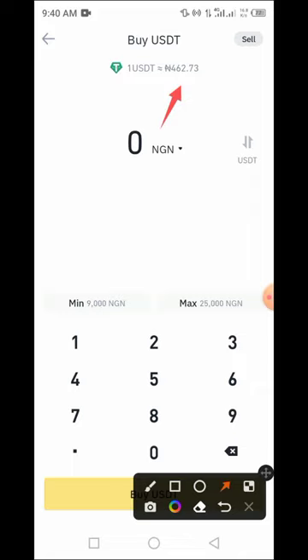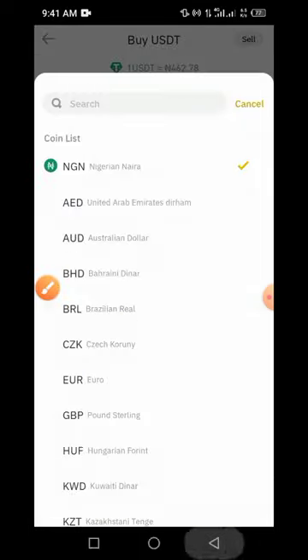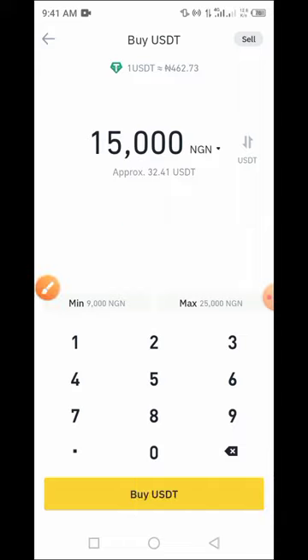Now enter the amount of naira you want to buy. The minimum you can buy is between 10,000 and 25,000 naira or so. I'll be going for 15,000 naira, so I enter 15,000 naira using the keyboard. With 15,000 naira I'll be getting approximately 32.41 USDT.